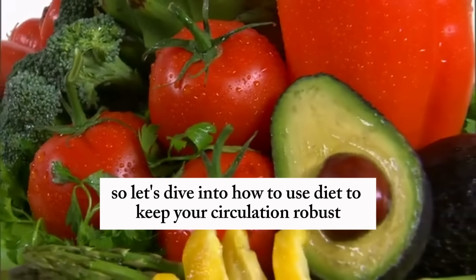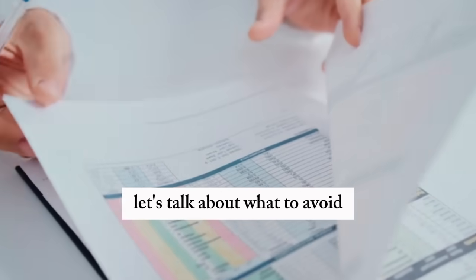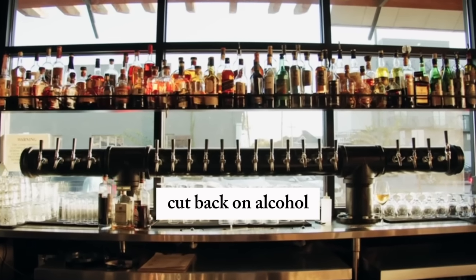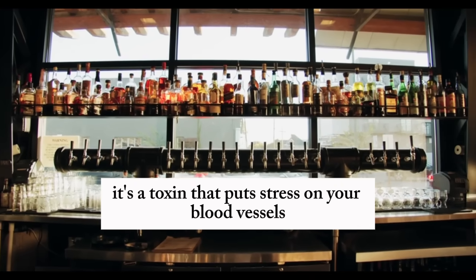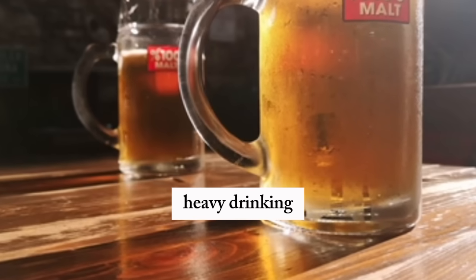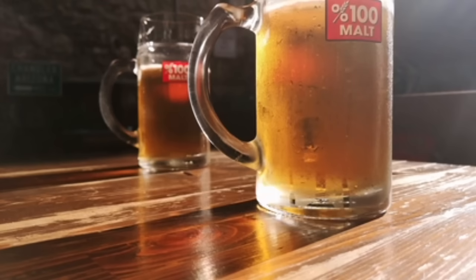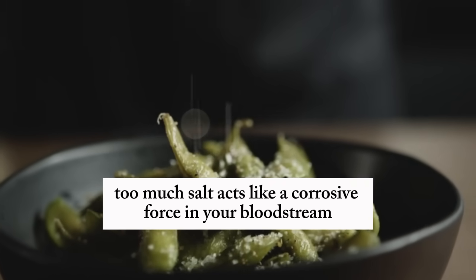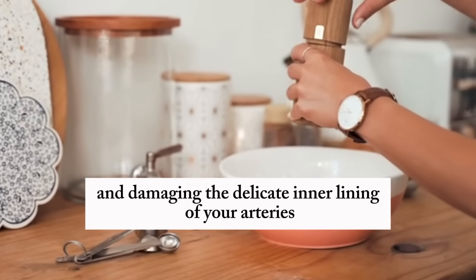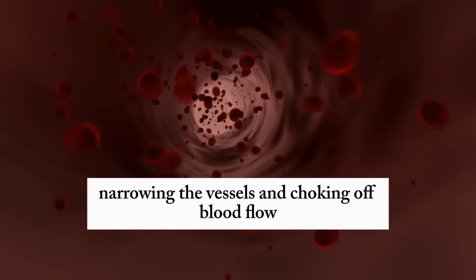So let's dive into how to use diet to keep your circulation robust. Before we get to the foods that can help, let's talk about what to avoid — the habits and choices that can harm your blood vessels and worsen circulation. First, cut back on alcohol. It's a toxin that puts stress on your blood vessels and impairs stem cells, which are essential for repairing and maintaining your arteries. Heavy drinking makes it harder for your body to recover from circulatory damage, especially if you already have blockages. Next, watch your salt intake — too much salt acts like a corrosive force in your bloodstream, raising blood pressure and damaging the delicate inner lining of your arteries. When that lining gets rough, cholesterol and other particles stick to it, narrowing the vessels and choking off blood flow.